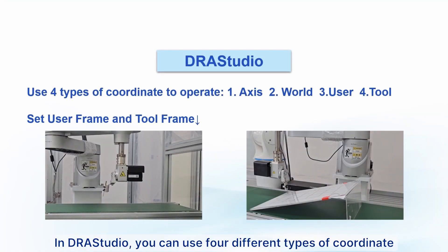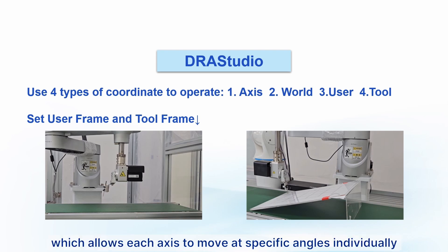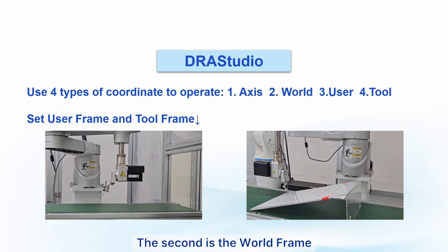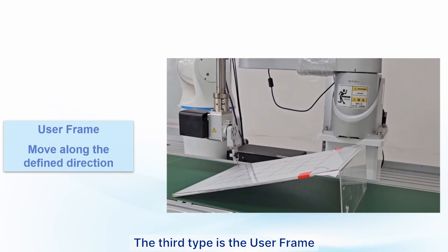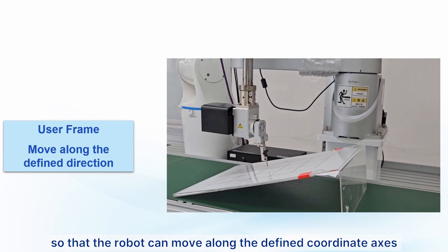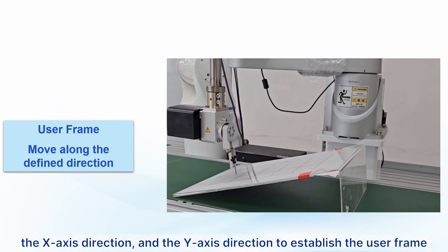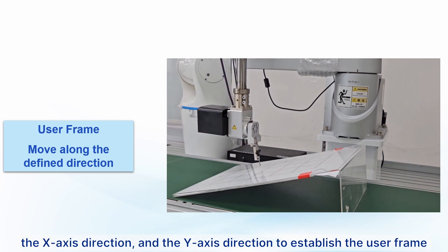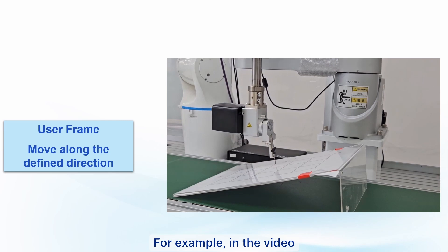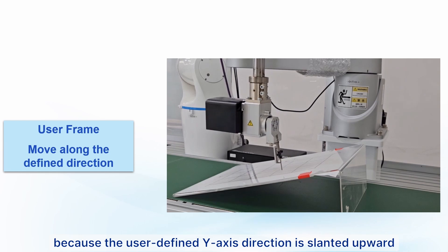In DRA Studio, you can use four different types of coordinates. The first is the axis coordinate, which allows each axis to move at specific angles individually. The second is the world frame, which has a fixed coordinate axis that remains constant regardless of the situation. The third is the user frame, which allows users to set the direction of the X and Y axes so the robot can move along a defined coordinate axis. In DRA Studio, you can set the origin, X-axis direction, and Y-axis direction to establish the user frame — for example, enabling the tool tip to move along a slanted surface.